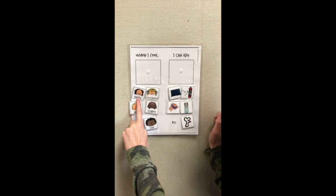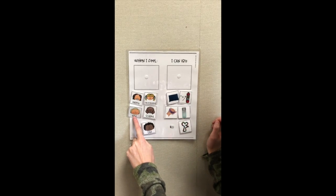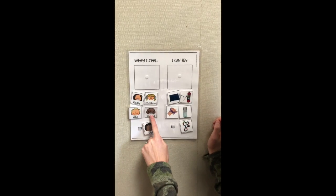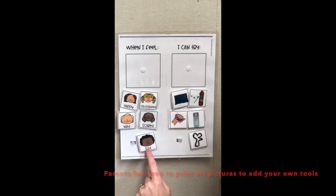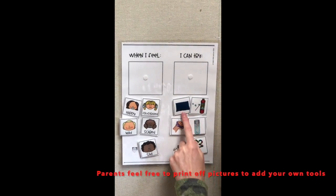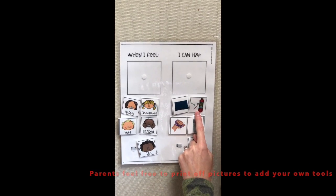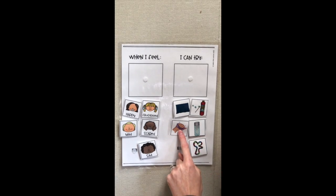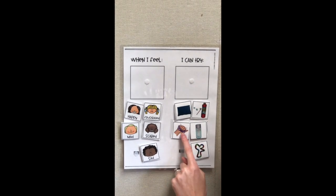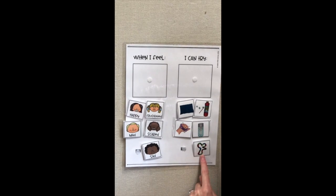Big feelings can be happy, frustrated, mad, scared, or sad. Some tools you can use include a weighted blanket, bubbles, something to squeeze in your hand, sensory bottles, or a fidget.